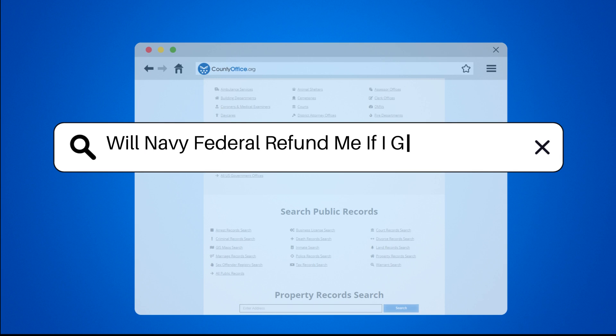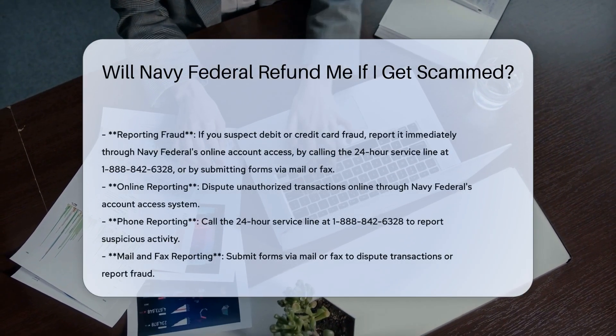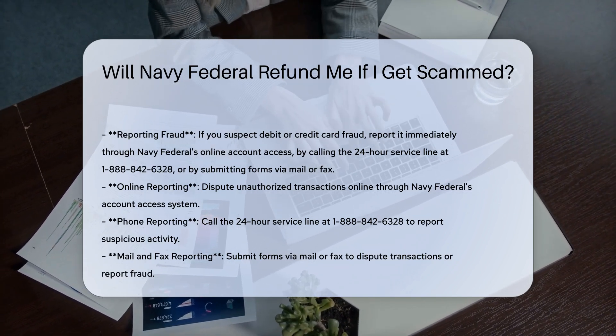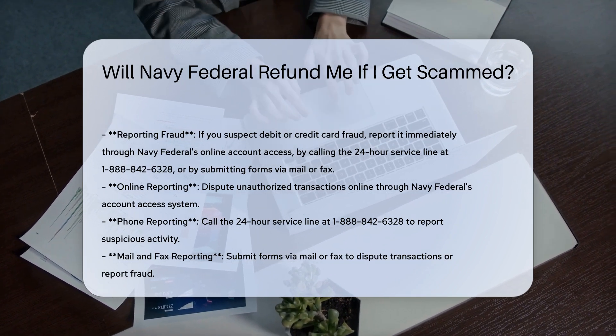Will Navy Federal refund me if I get scammed? If you suspect you are a victim of debit or credit card fraud, it is crucial to report the issue immediately. Navy Federal provides several methods to report fraud, including online reporting, phone calls, and mail submissions.